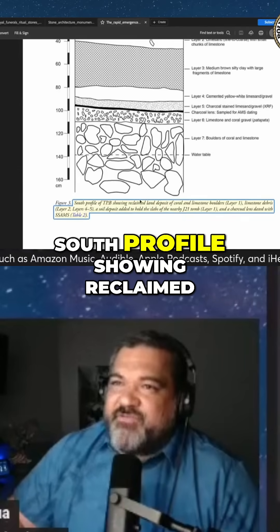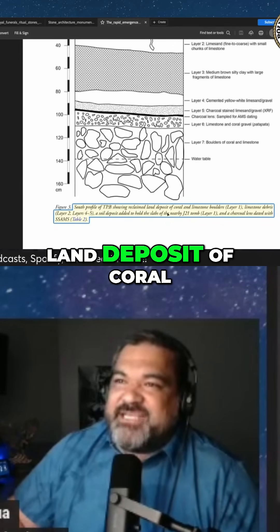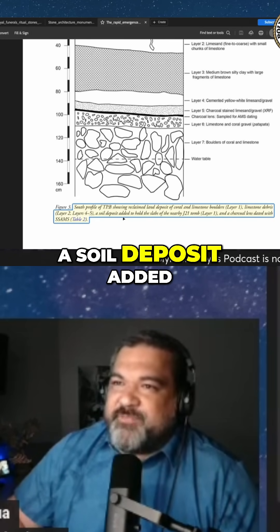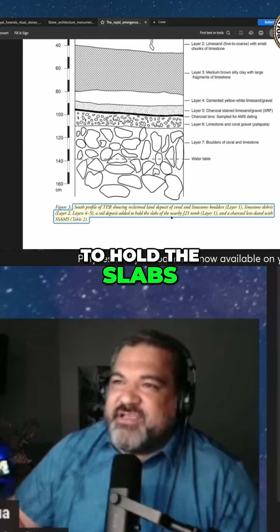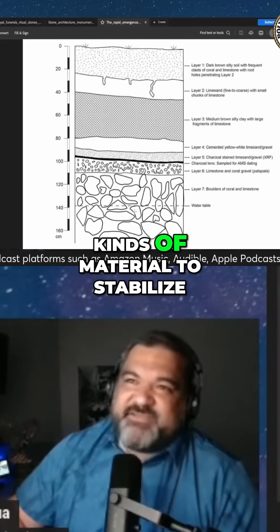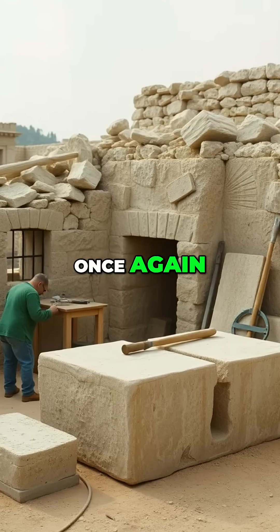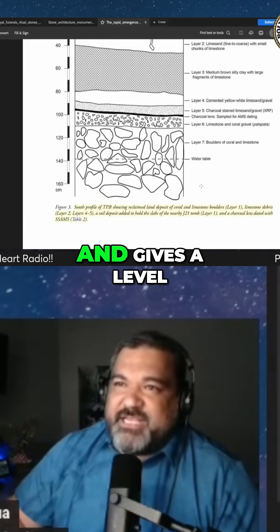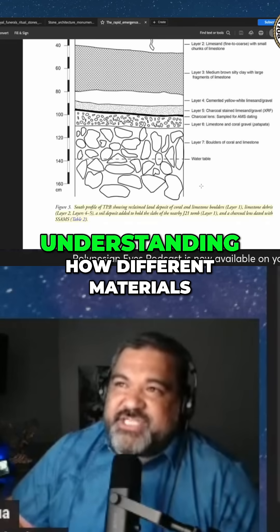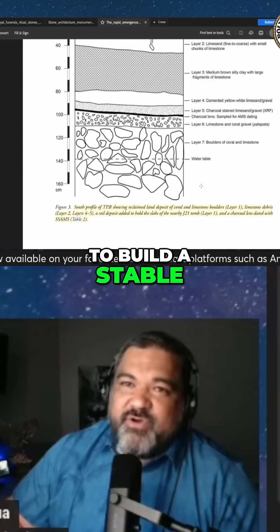The south profile showing reclaimed land deposit of coral and limestone boulders, limestone debris, a soil deposit added to hold the slabs of the nearby tomb, and charcoal. So we're talking about importing different kinds of material to stabilize and to hold the Pai Pai together — different materials. And this gives a level of civil engineering — understanding how different materials interact with each other to build a stable overall product.